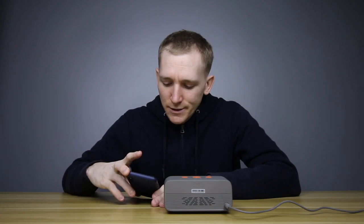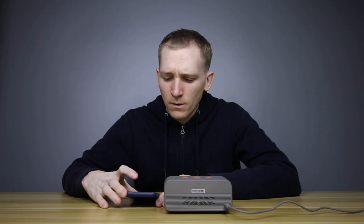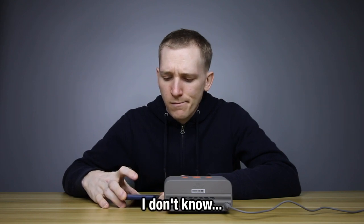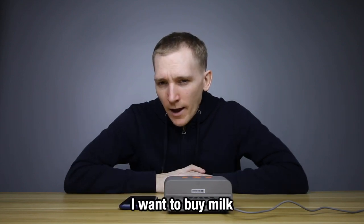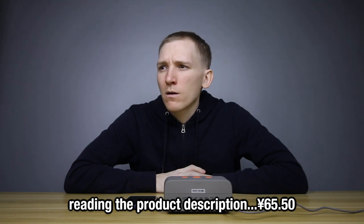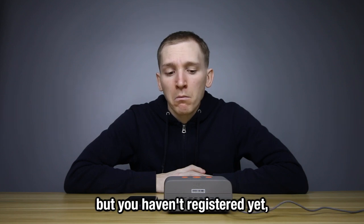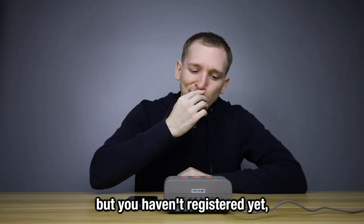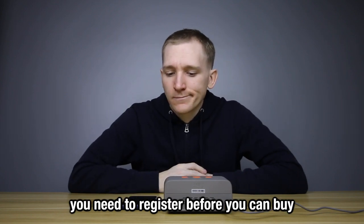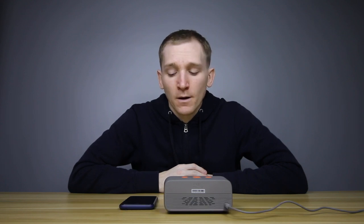I said 'Tmall Genie' and it responded. I asked about the price of the Xiaomi smartwatch but it couldn't answer that. Then I said 'I want to buy milk.' It recommended a product: pure milk, 250ml, 24 boxes, room-temperature nutritious breakfast milk, priced at 65.5 yuan with free shipping. But it noticed I haven't registered yet, and told me to go to the Tmall Genie app and complete registration to enable voice shopping.